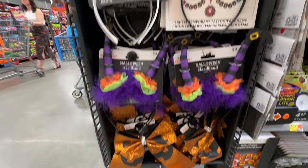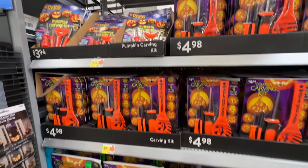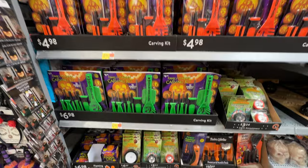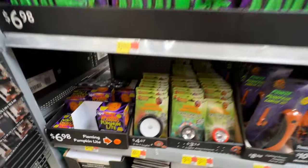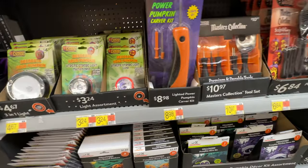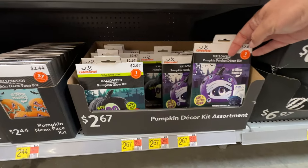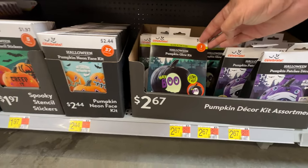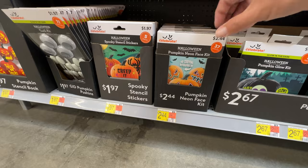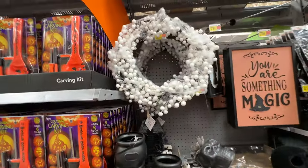If you need some costumes, they've got you covered over here — lots of accessories. Pumpkin carving kits. I absolutely hate carving pumpkins anymore. To me, it's just so incredibly tedious. I just don't do it. I am perfectly fine with the plastic pumpkins. I like these options where you can just decorate your pumpkin, keep it quick, keep it easy. But I don't even buy pumpkins anymore.